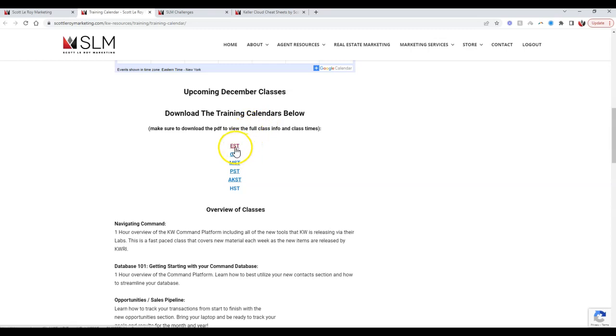We have the classes organized by time zone, so make sure you click the proper time zone since we've adjusted those times to make it easier for you. If you want to print this off and hand it out in the intro intake process for a new agent, put it in the training room, or hand it out at your next team meeting, you can do that right away.